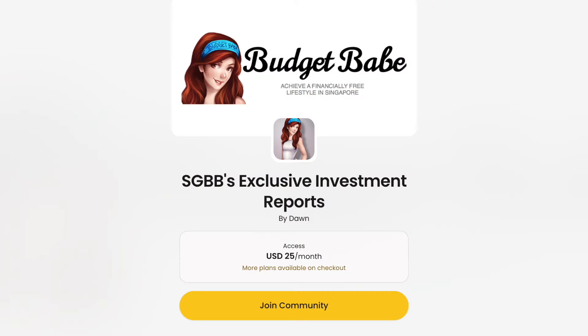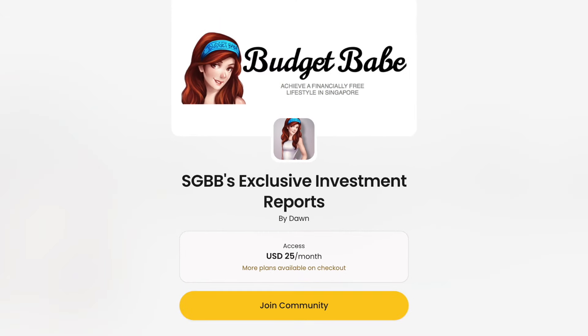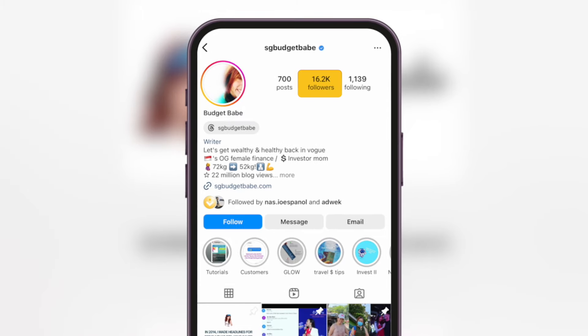Like how this creator from Singapore was able to make over $400,000 in a year — and she only has around 16k followers on Instagram.